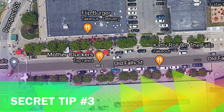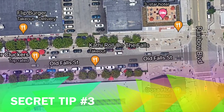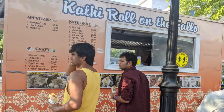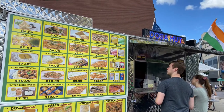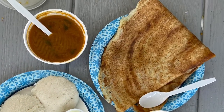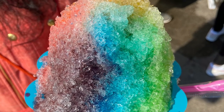Secret Tip No.3: There are many food options to try at Niagara Falls. Have you heard about the Kathi Roll on the Falls? It has delicious rolls which are truly worth trying. You will also find Dosa Hut which has yummy samosa chaat and other quick food options. Be prepared to stand in a long queue as it is a popular spot. You can also get snow cone and lemonade to beat the heat.